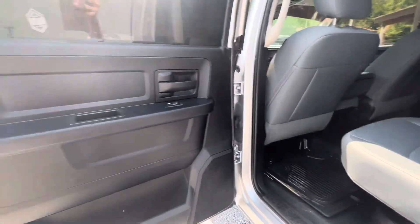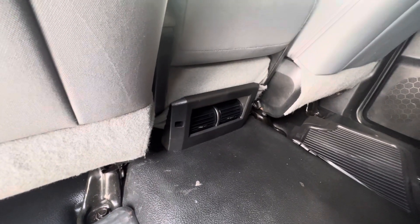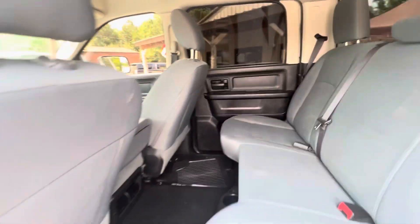Big back seat — lots of room back here. You've also got your air conditioner vents for the back seat. Super nice.